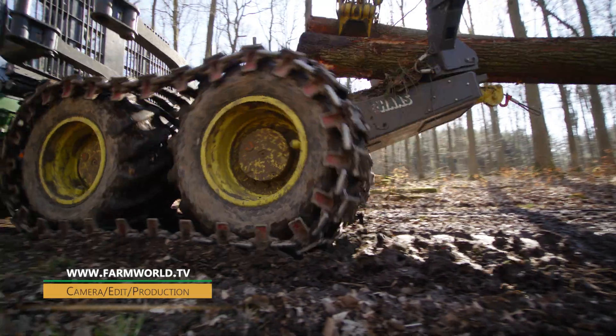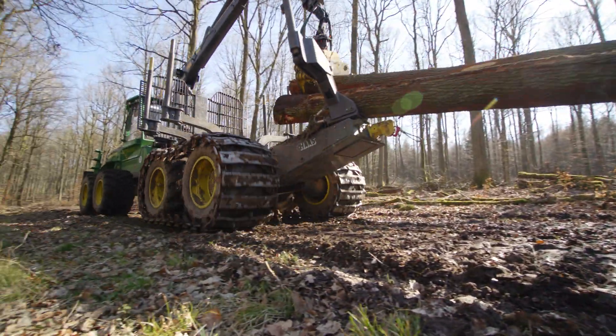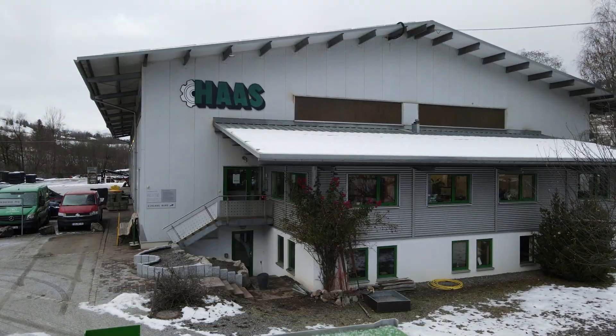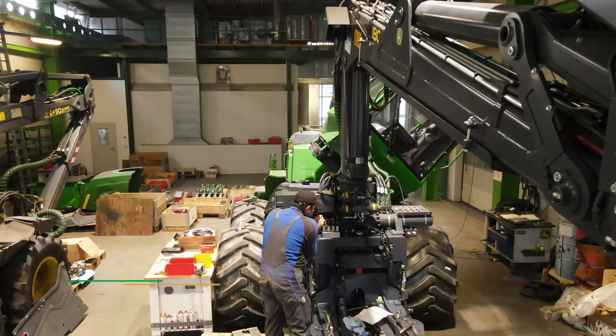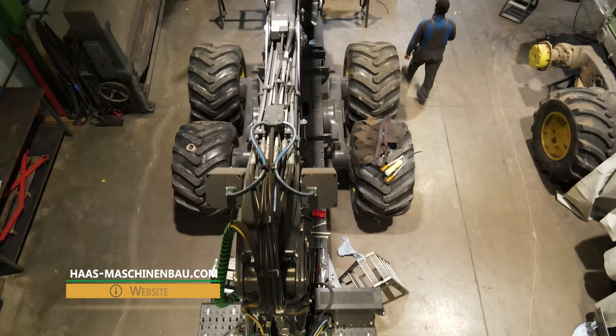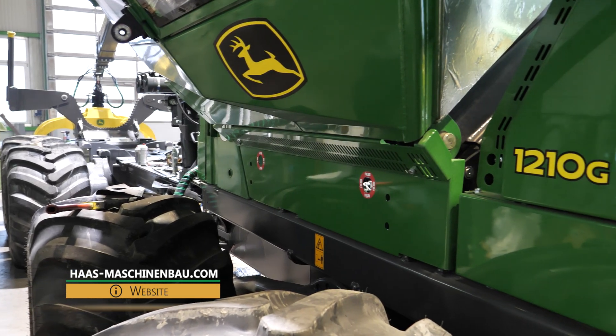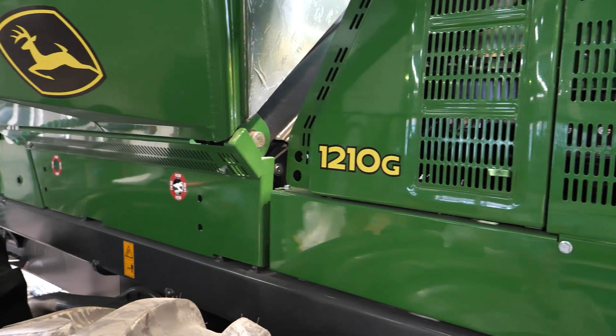We now want to take a closer look at the Algar forestry equipment specialists. At the Haas Maschinenbau company headquarters, forestry machines have been rebuilt to customer specifications since the late 1980s.